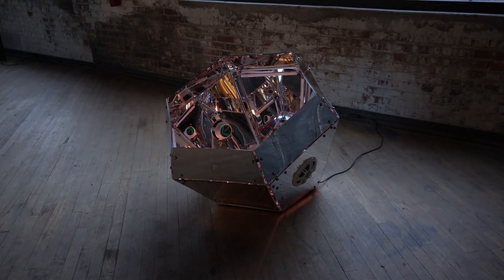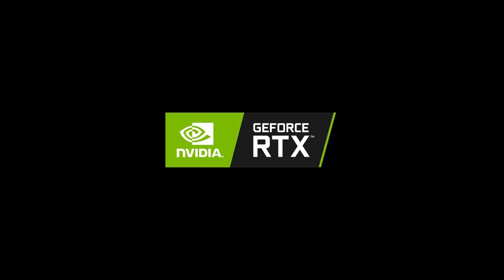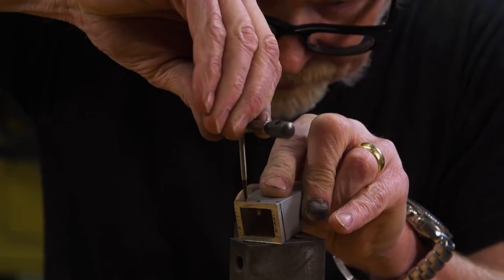This week on Maker Update: a circadian sound sculpture, TensorFlow for the ESP32, NVIDIA buys ARM, flex ball, walking triangles, and tapping threads.